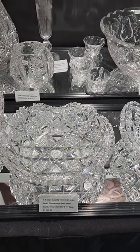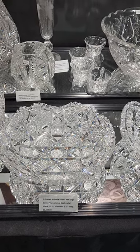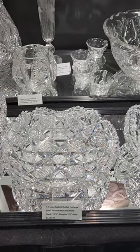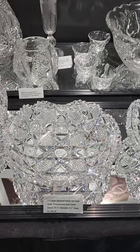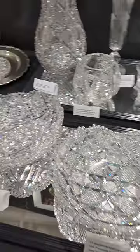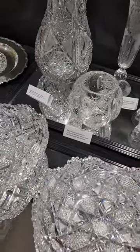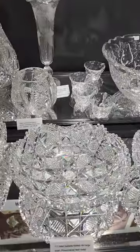Here's a rarity — another 10¼-inch folded handle bowl in Isabella, circa 1892–93, one of the early deep-cut patterns. The mirror finish polish on the edges is exceptional. It is $3,250.